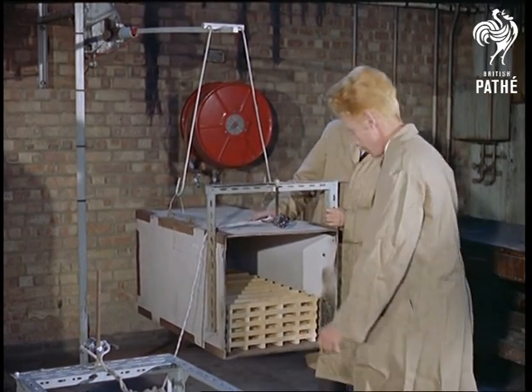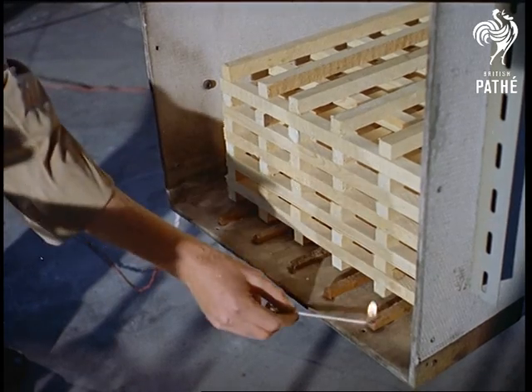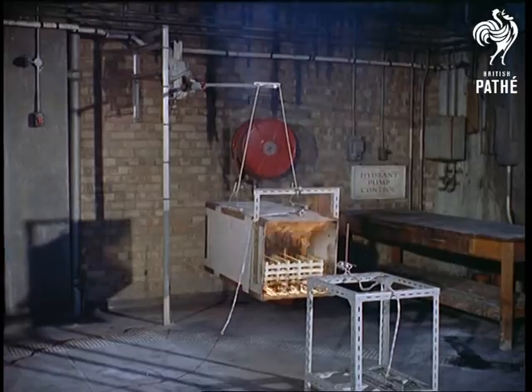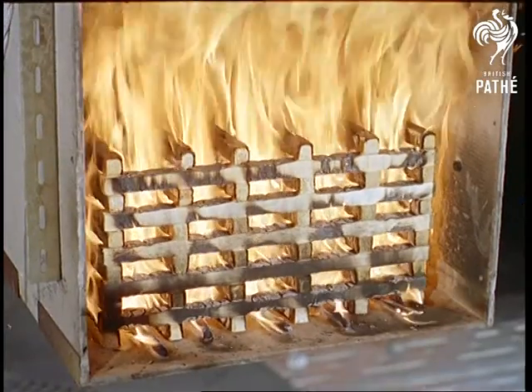Wooden cribs, as they're called, are used to determine how a real fire reacts. While they're burnt, they're weighed by hanging the crib from a cantilever. Strain gauges coupled to a recorder show how rapidly it loses weight, thus determining the rate of burning.